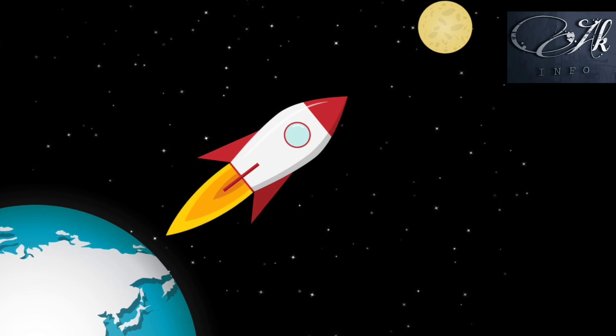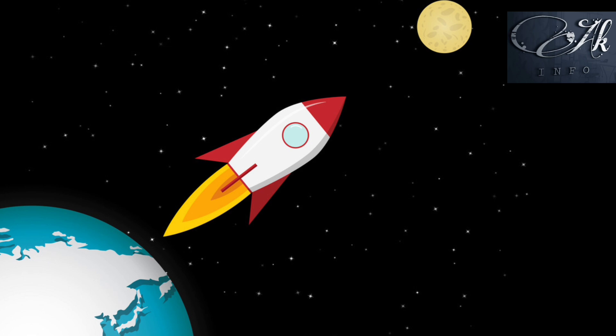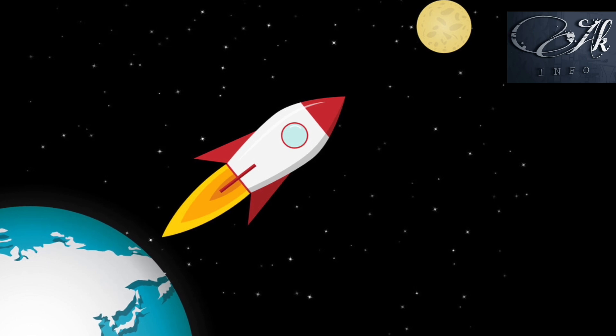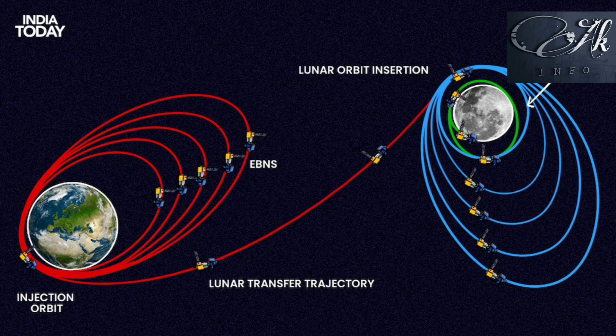The lander could go in a straight direction to the moon, but it would require a lot of fuel. More fuel means a bigger rocket, and a bigger rocket means more money spent. So in order to save money, they use this revolving technique.